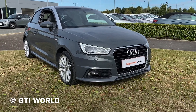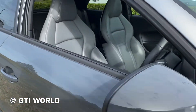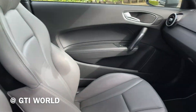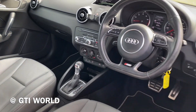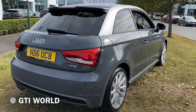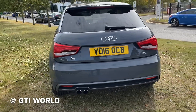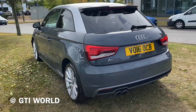Here at GTI we have this lovely 16 plate Audi A1 with the 1.4 litre TFSI engine. It's a 150 PS version paired to the S-Tronic gearbox. This particular one has the nano grey metallic with the floret silver contrasting roof. It does have the slate grey fine Nappa leather interior.